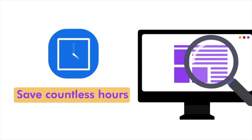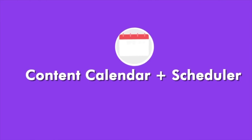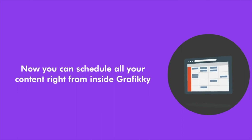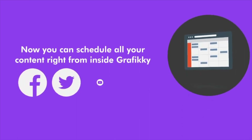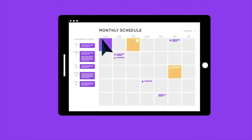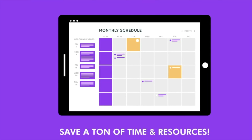I've saved the best for last — our exclusive Content Calendar and Scheduler. Now you can schedule all your content right from inside Grafiki to go to Facebook, Twitter, YouTube, and LinkedIn. Not just create content with Grafiki, but actually schedule it months in advance and save a ton of time and resources.